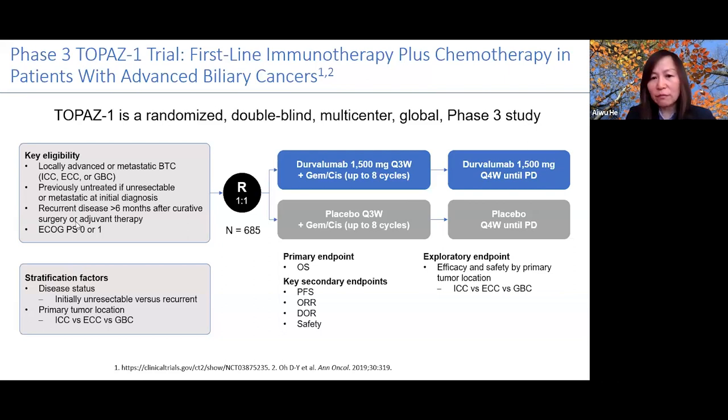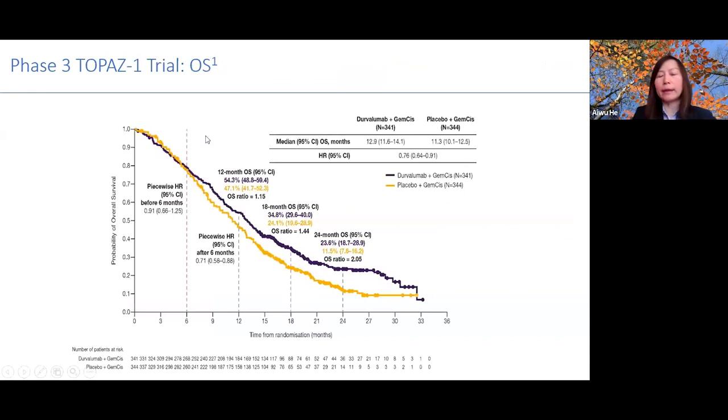Patients in TOPAZ-1 were randomized to durvalumab plus gemcitabine-cisplatin versus gemcitabine-cisplatin alone. Patients received six months of gemcitabine-cisplatin and then continued durvalumab or placebo. The primary endpoint was overall survival. The survival curves separate, with the combination arm showing improvement with a hazard ratio of 0.76. Looking at the two-year survival rate, survival doubled in patients receiving durvalumab plus gemcitabine-cisplatin compared to gemcitabine-cisplatin alone, supporting FDA approval.